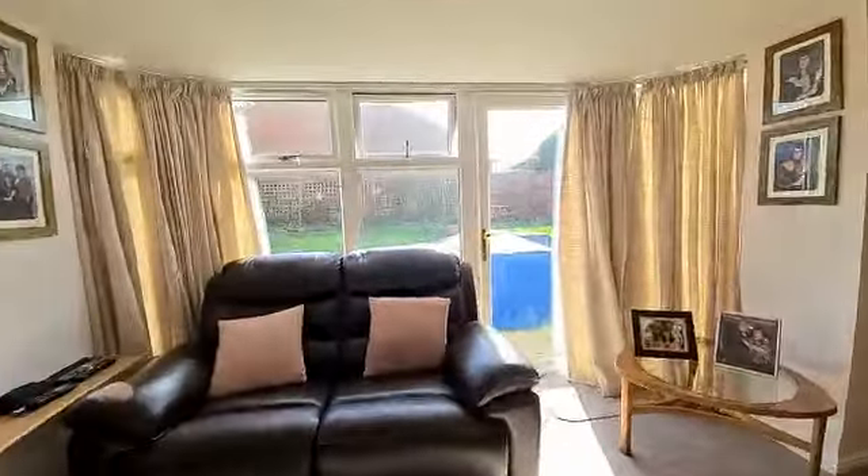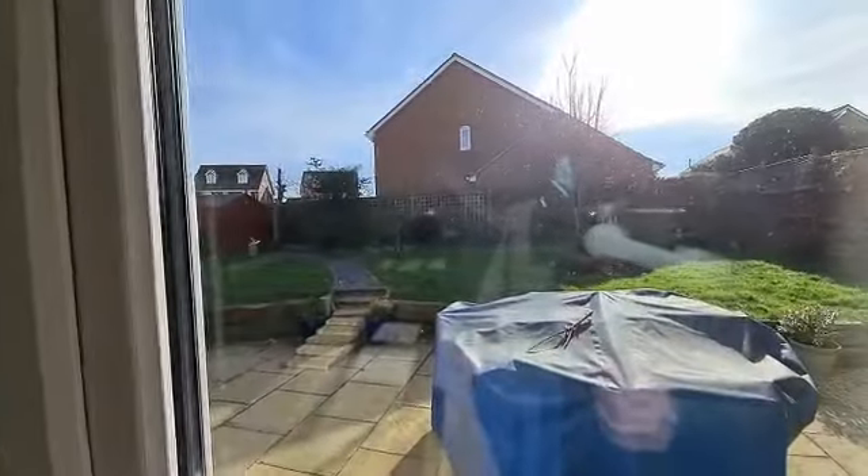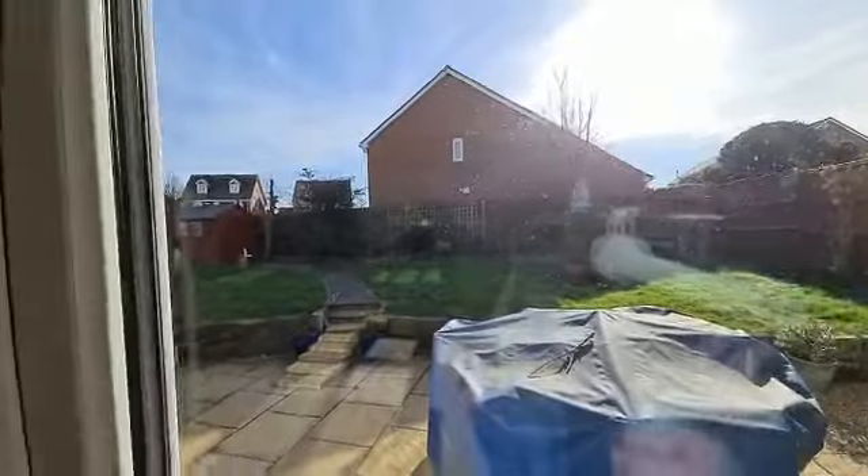Let me take you there now. Not really overlooked as well, which is great, and it's a southerly aspect so you're going to get the sun pretty much the majority of the day.